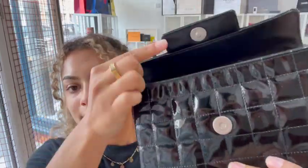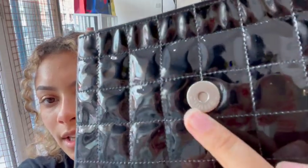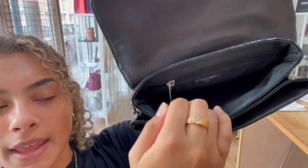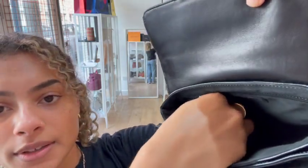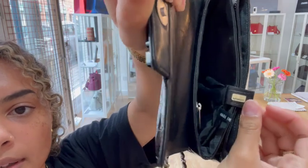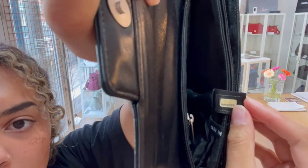This is a flat closure — it's got a magnetic press stud so you can see the Chanel engraved into there. Then inside it's really nice and simple. We've just got two compartments and then there is one zipped pocket in that back compartment there.